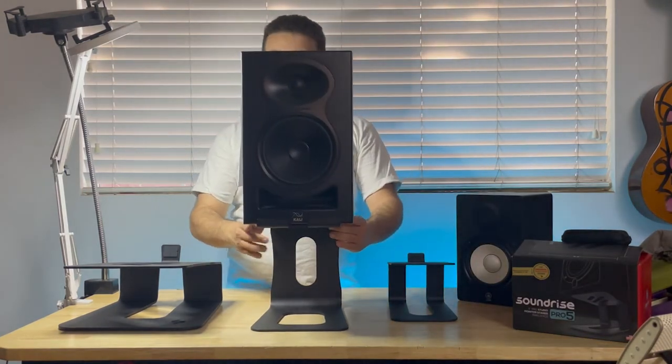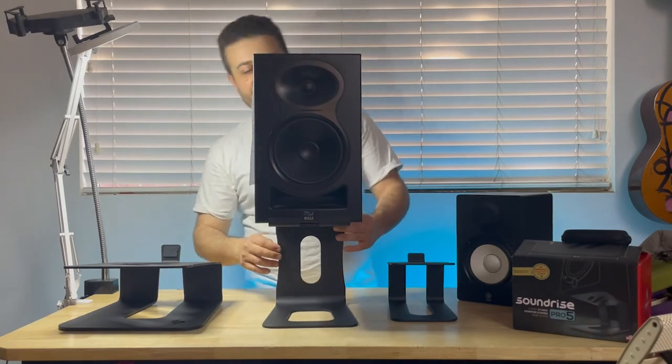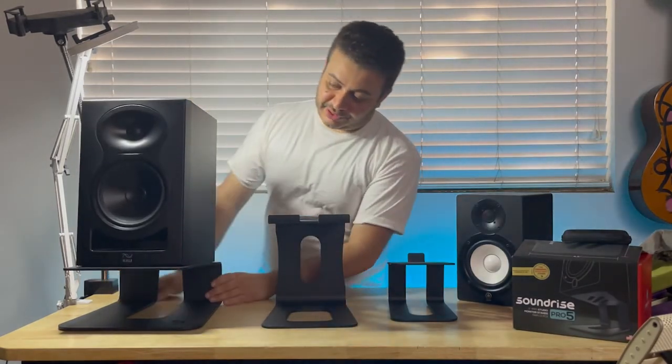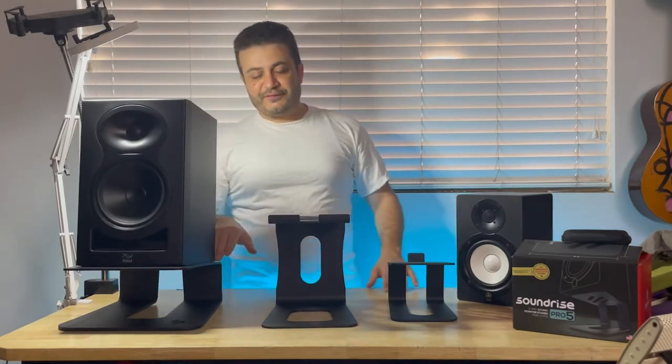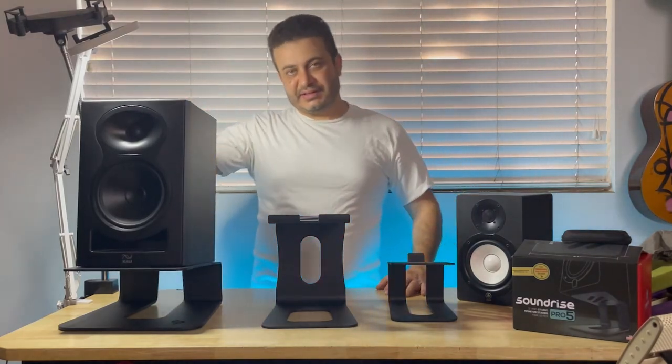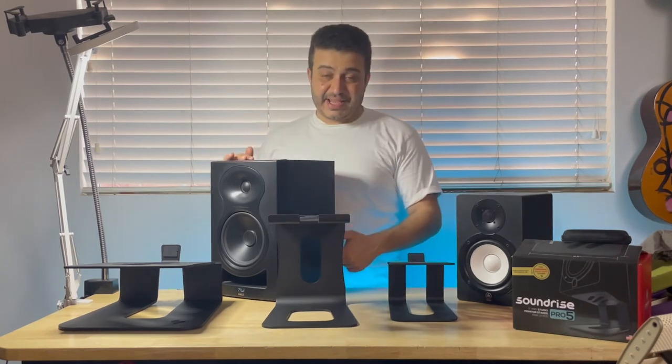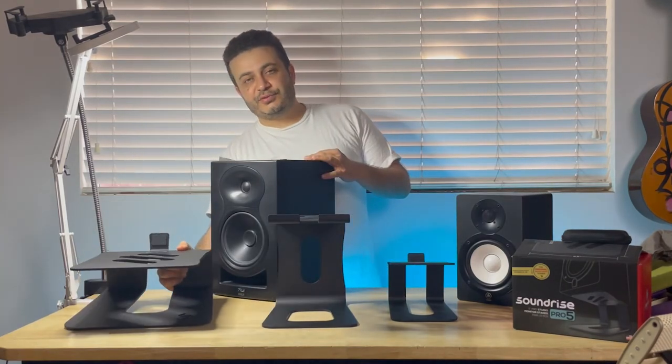They do fit on the Pro 9 — that's what I have on my desk currently. And they're actually still good on the Big 5. But what's perfect for the Big 5 are speakers even bigger than six inches, like the Kali LP8, which has an 8 by 10 bass. Perfect for our large Big 5.